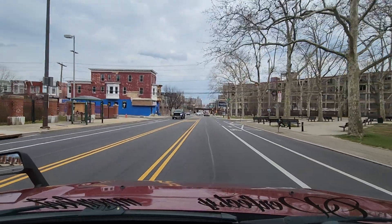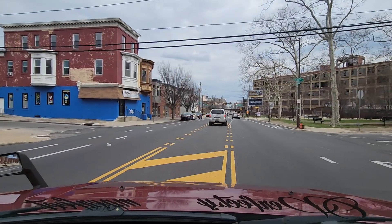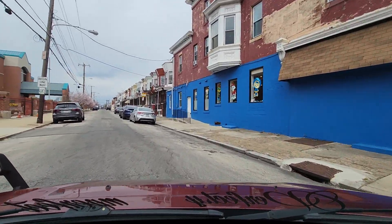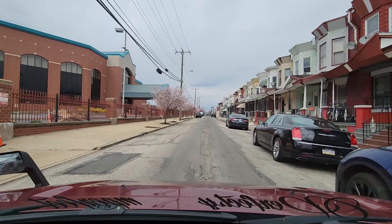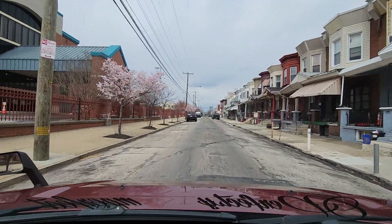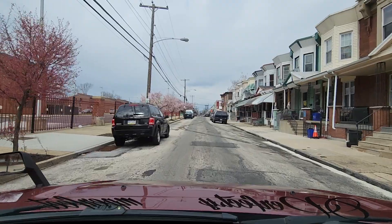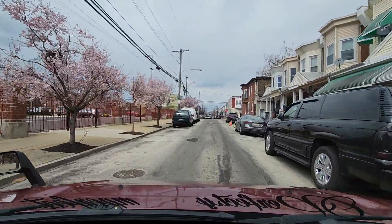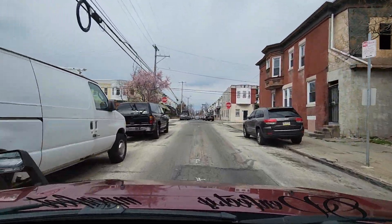We're at 21st and Lehigh Avenue. On our left-hand side is a Deliverance Evangelistic Church — that's the location of the original Connie Mack Stadium Ballpark, Shibe Park. You can find a lot of historic photos of what this corner used to look like before they put that church there. I'm going to make this left-hand turn — we have a road rager on our left who just flew past me. We have some pink flowers coming in on our left. April showers brings May flowers.